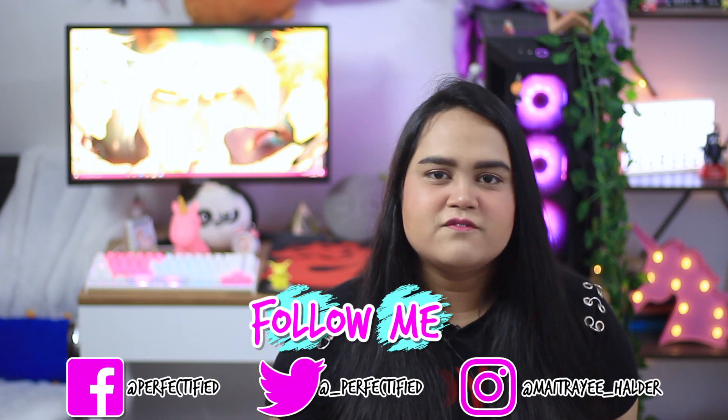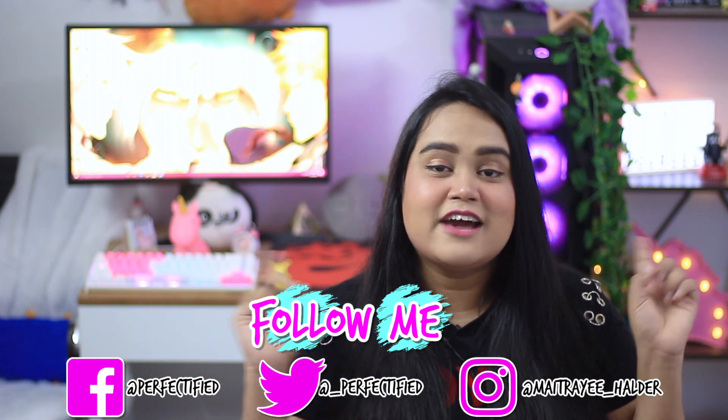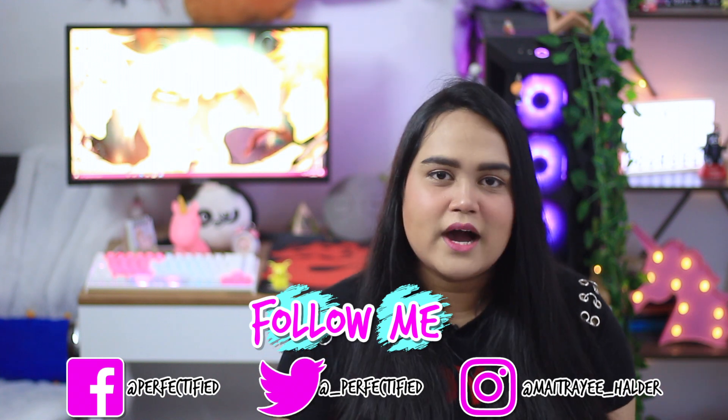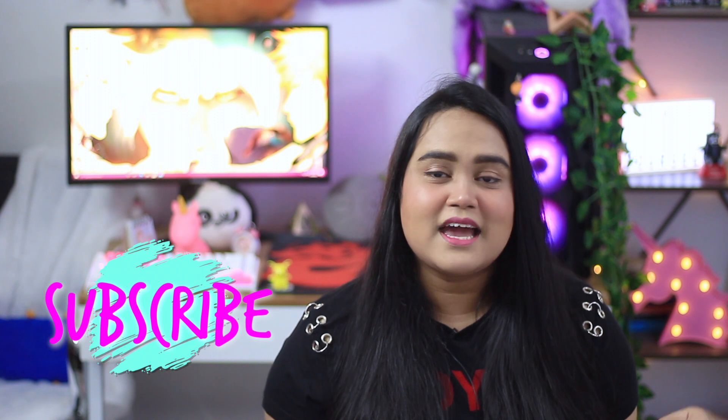Hi, I'm Moitri Haldar. I post a lot of skincare videos, makeup videos, haul videos, recipe videos, and everything you guys recommend — like this highly requested video. If you're into that genre, consider subscribing and hitting the bell notification to get notified every time I upload, which is Mondays, Wednesdays, and Fridays.